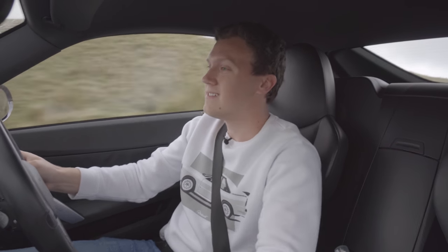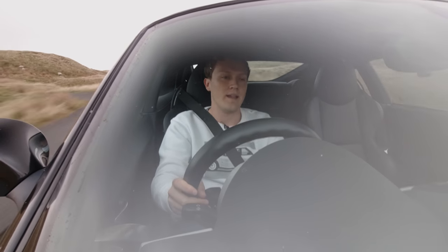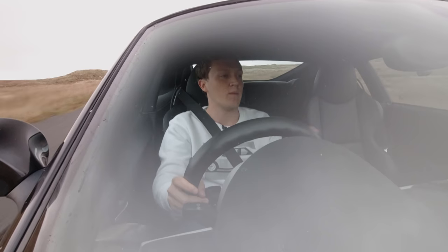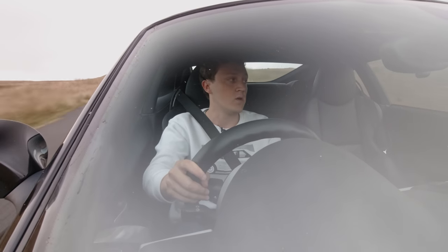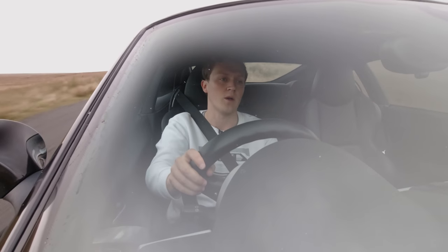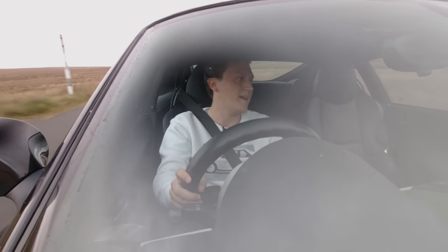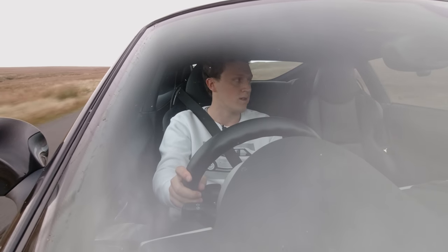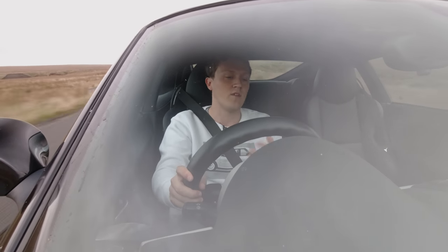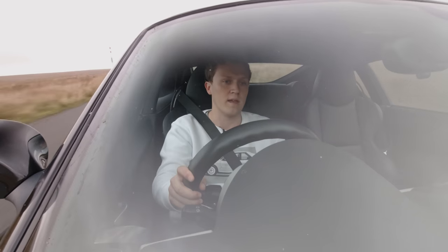That engine — that really is what it's all about. It's such a usable unit. I mentioned in the review just how much torque it makes down low — that's 232 foot-pounds of torque from 2,750 RPM. What that means for daily driving is that in pretty much any gear, any speed, you've got torque. It just makes it so easy to use, because you don't need to worry about having it revved right out all the time just to be going anywhere.